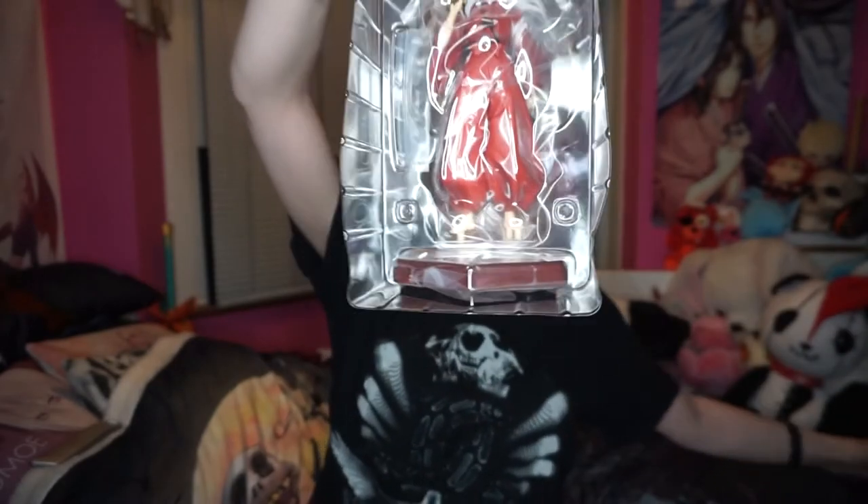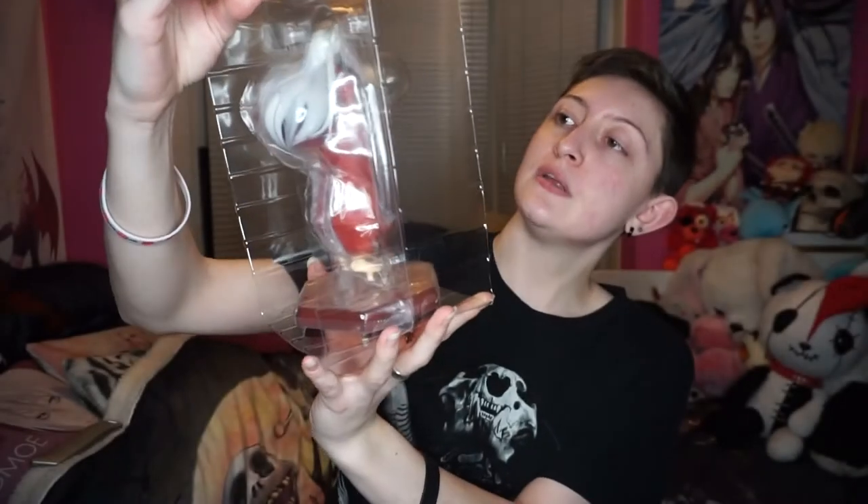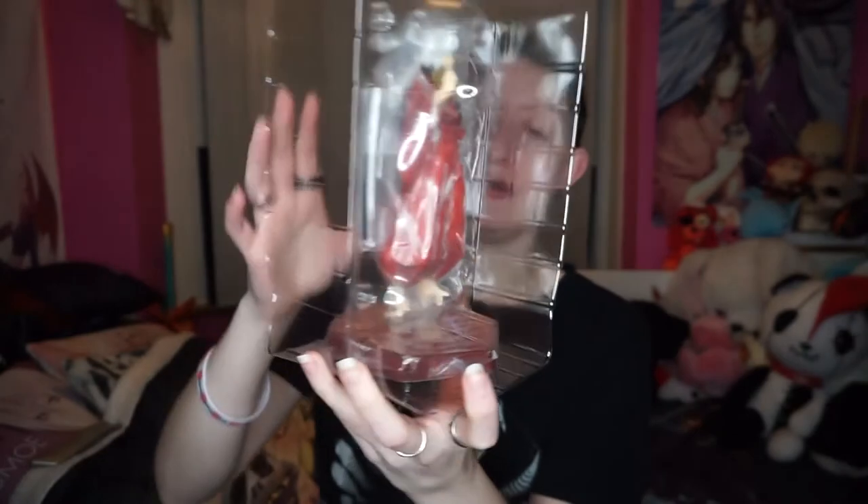So I'm going to open up with Inuyasha first. Very basic figures in the scheme of things, but it's quite large actually — I would say that's a good 30 centimetres tall. It's got that shaped base, which the others have. I'm also going to save this packaging because you never know when you're going to need it again. The detail looks great.